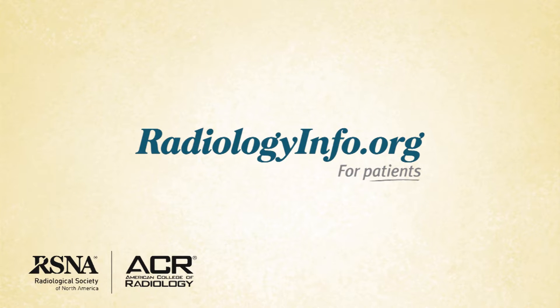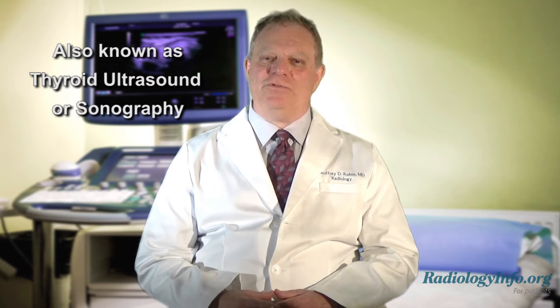Welcome to RadiologyInfo.org. Hello, I'm Dr. Jeffrey Rubin, a radiologist at Duke University in Durham, North Carolina. I'd like to talk with you about ultrasound imaging of the thyroid, also known as thyroid ultrasound or sonography.